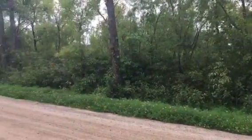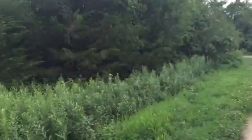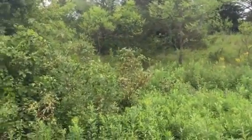It's in between Clearwater and St. Augusta. Rural acreage lot. I-94 is a few hundred feet in back of it.